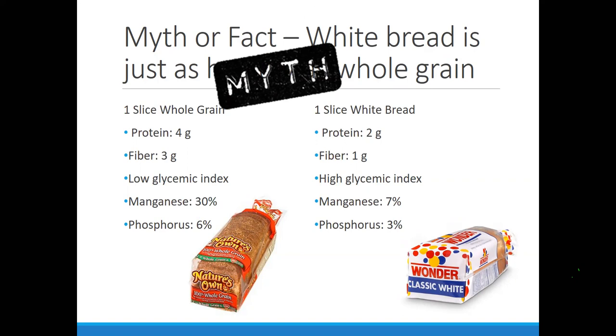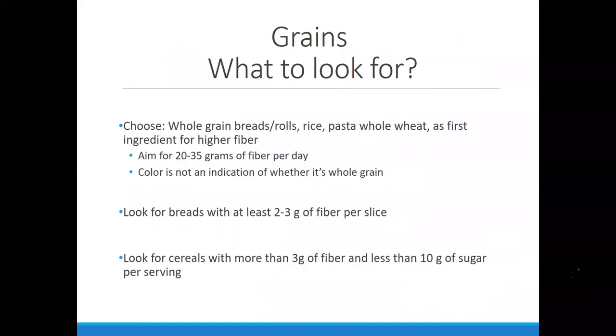In the bread section there's a lot of variety — it's not just white and wheat anymore. There's 12-grain, multi-grain, honey oat, honey wheat, white wheat. So what do we look for? We want our whole grain breads. Whole grains are a big umbrella — there are different types of grains that are whole. Oats are a whole grain. Quinoa is a whole grain. Wheat flour is a whole grain. Brown rice is a whole grain.